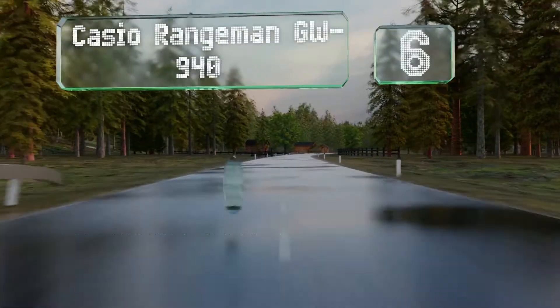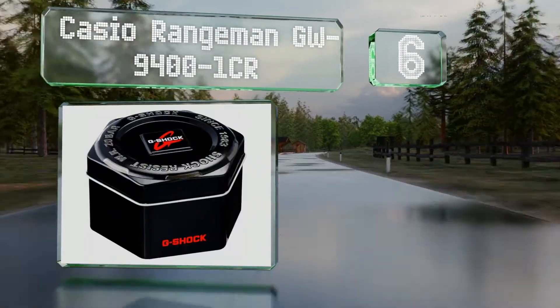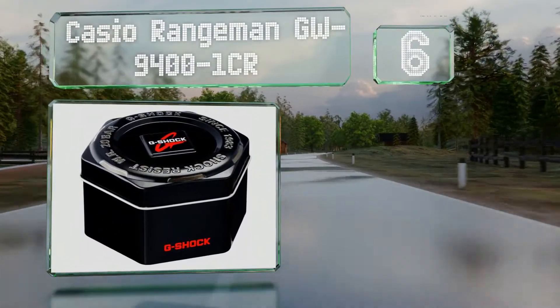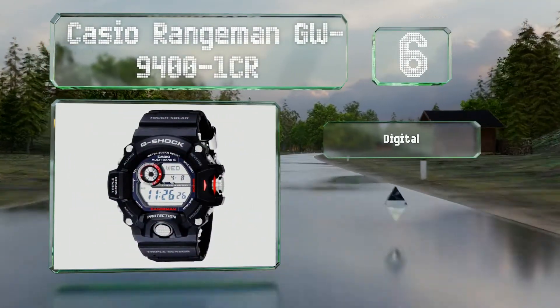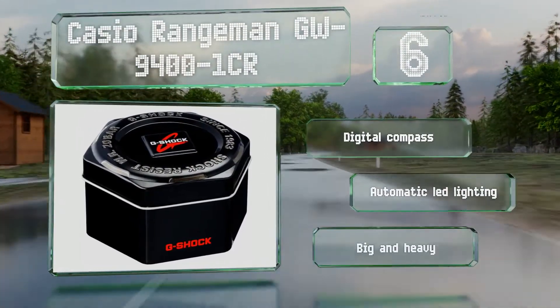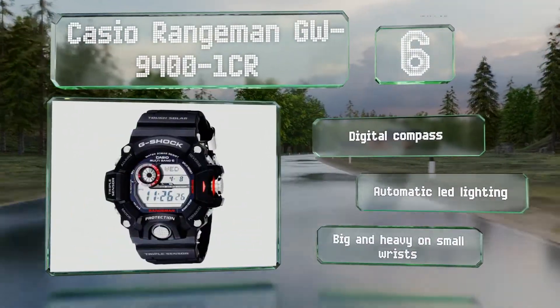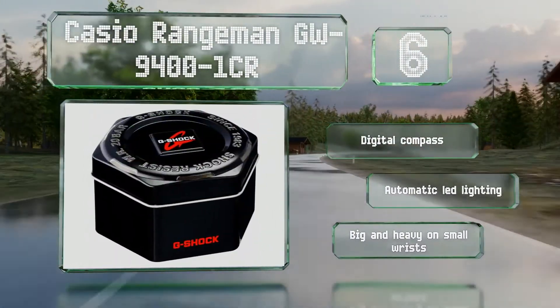Moving up our list to number 6. While it may not have the most eye-catching face on the market, the Casio Rangeman GW9400 1CR is a paragon of durability. It's water-resistant down to 200 meters, and its shock-proofing is among the best in the business. It includes a digital compass and automatic LED lighting. However, it's a bit big and heavy on small wrists.